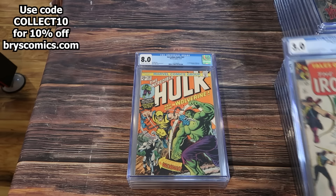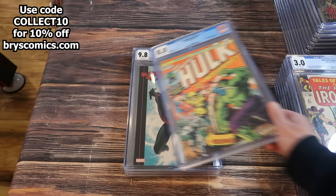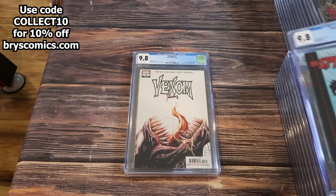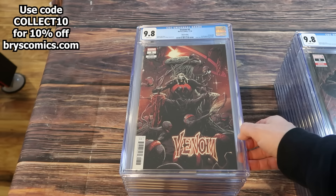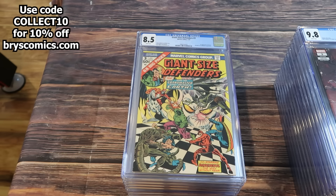Tales of Suspense 57 in a 3.0 — origin and first appearance of Hawkeye, who appears on the cover four times. Incredible Hulk 181 in an 8.0 — first full appearance of Wolverine. And a 9.8 direct edition of Ultimate Spider-Man number 1. Venom number 3 — several copies: Cover A first and second, first full appearance of Noel, and a second print and third print as well. I love multiples of books that sell very quickly.